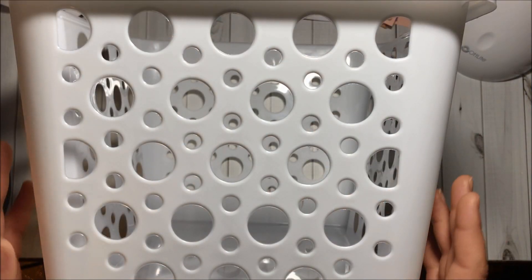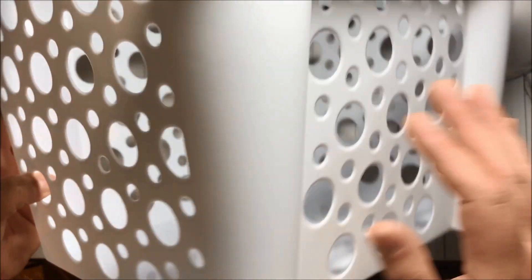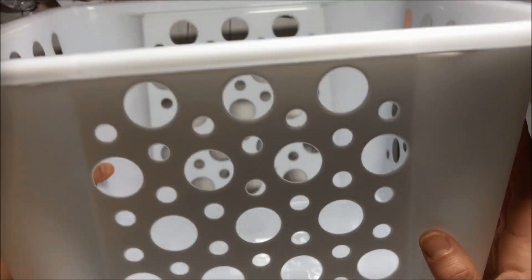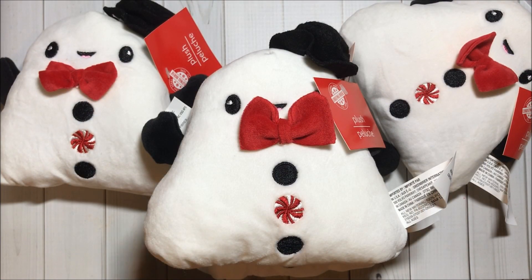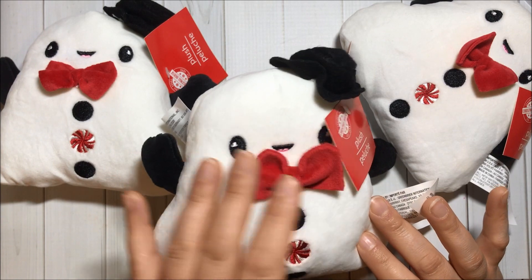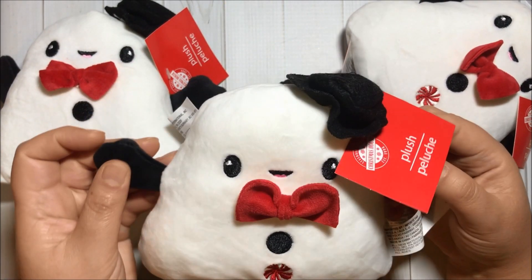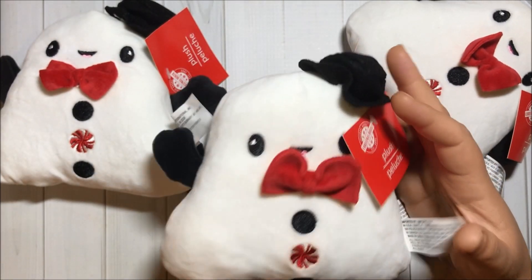Then I got two of these white baskets to help me organize the house a little bit better. I also got four of these adorable marshmallow plushies — they have a bow tie and a hat, super cute and soft, I love them.